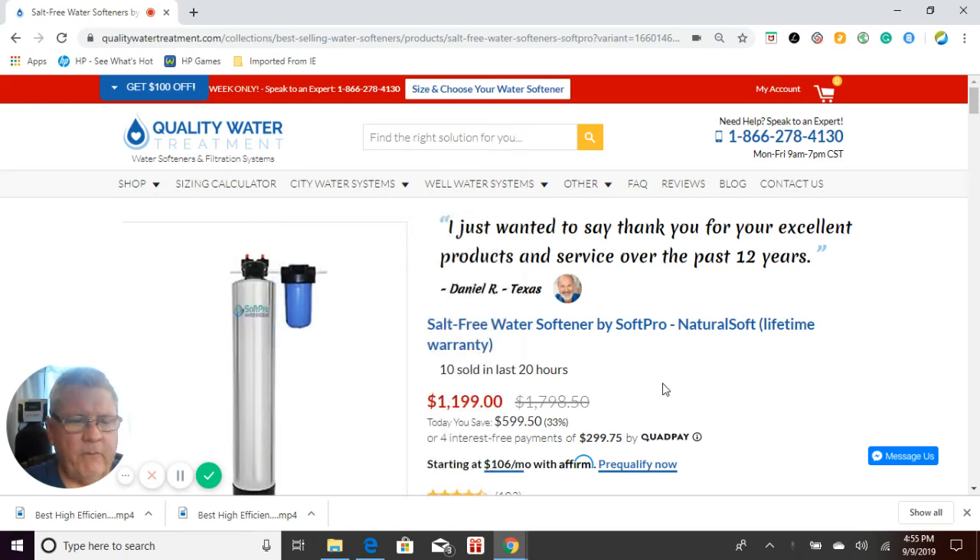At qualitywatertreatment.com, also known as Craig the Water Guy. Thanks for visiting our site today. I see that you're looking at our SoftPro salt-free natural soft water softener that has a lifetime warranty.